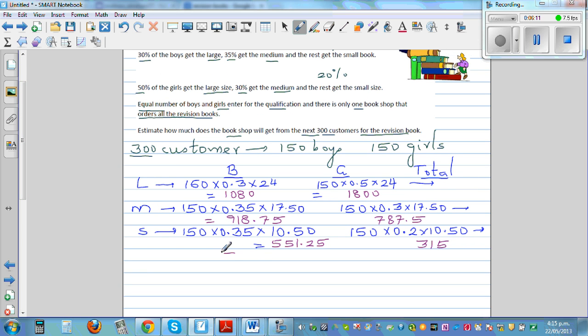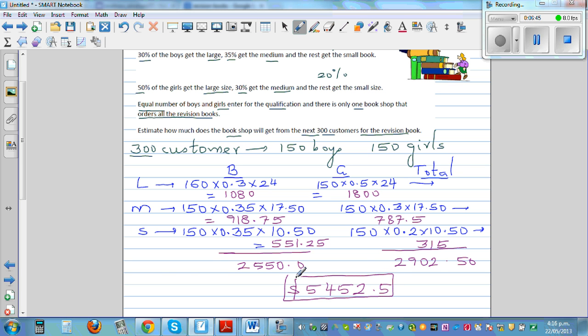Adding up the totals: boys total is $2,550 and girls total is $2,902.50. So the grand total that the shop gets from the 300 students is $5,452.50.